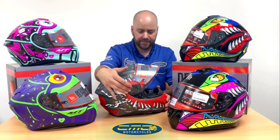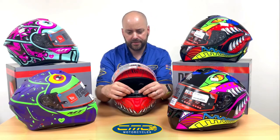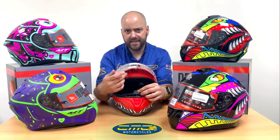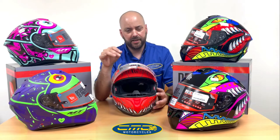It's got a quick release visor system. This here is a nose ventilation system — basically, if you haven't got the pinlock insert in, it will deflect your breathing down and stop you fogging up a little bit. I'd always recommend the pinlock insert over relying on that alone.